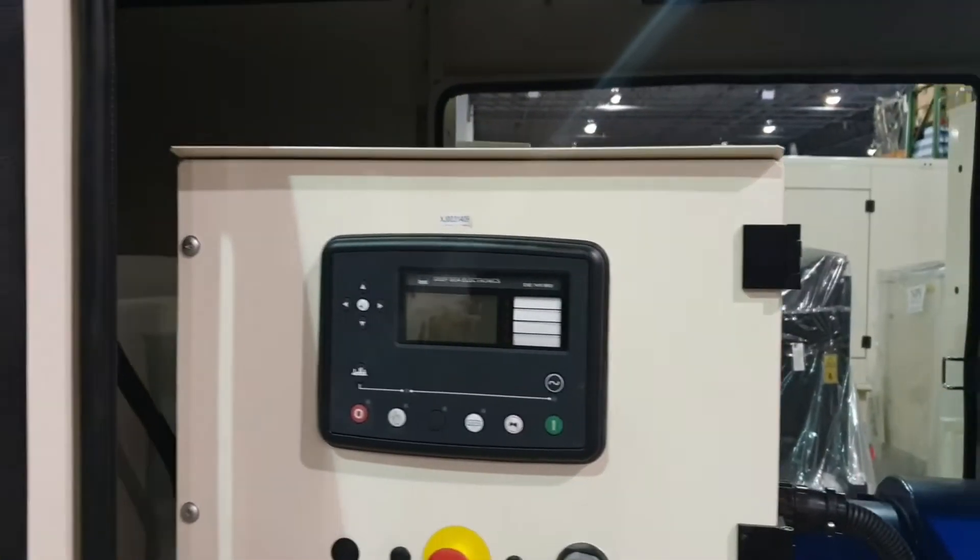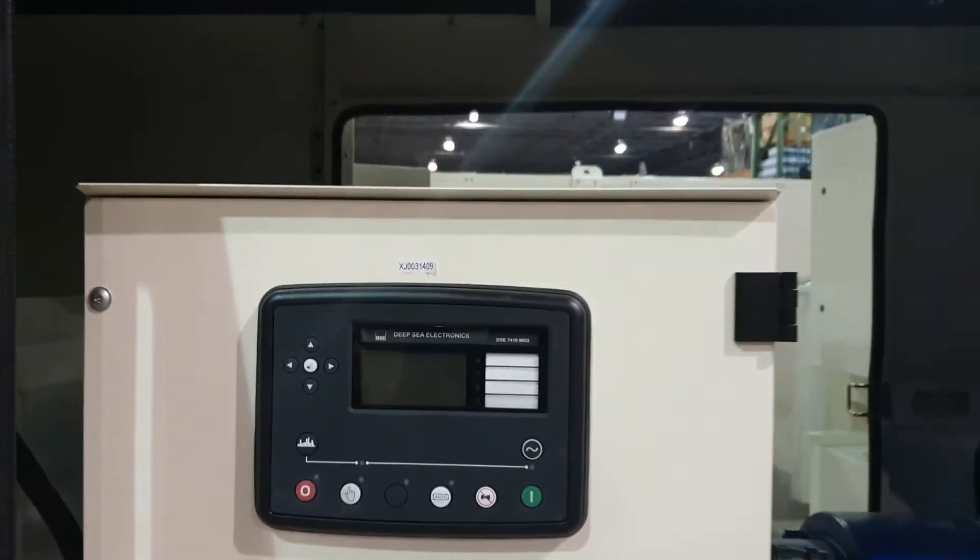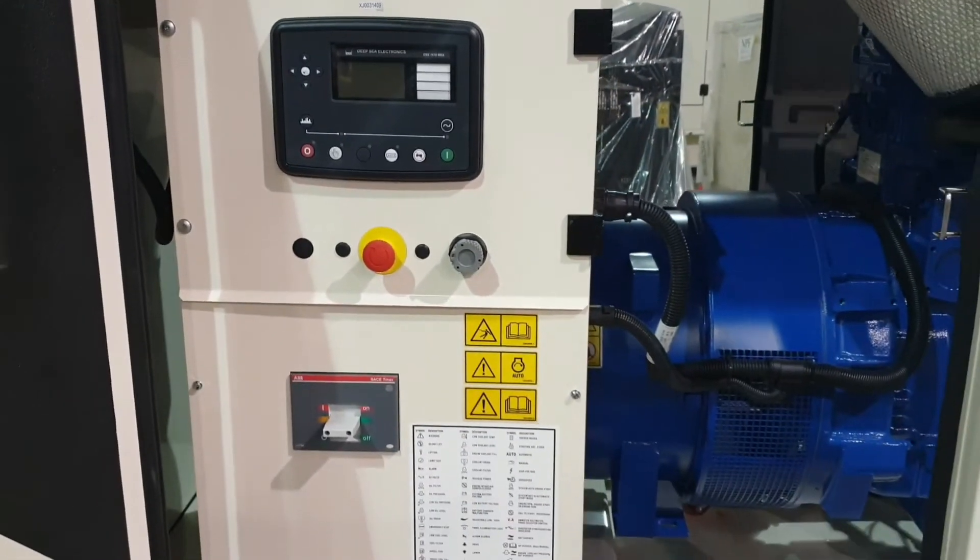This comes with a Deep-Sea 7410 control panel for easy use and plenty of parameters to monitor.